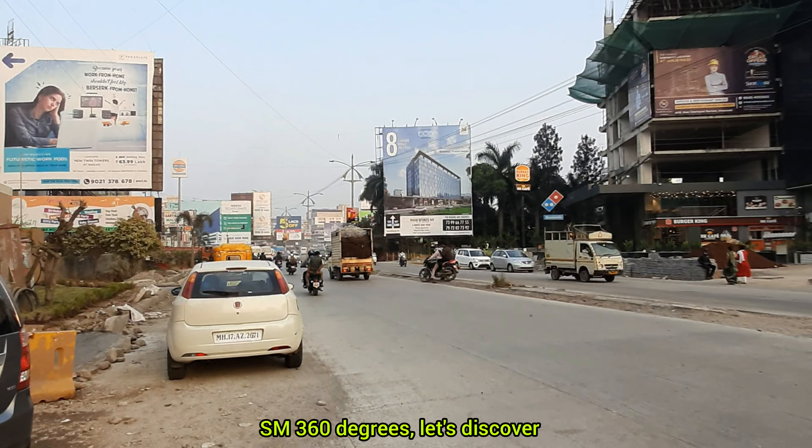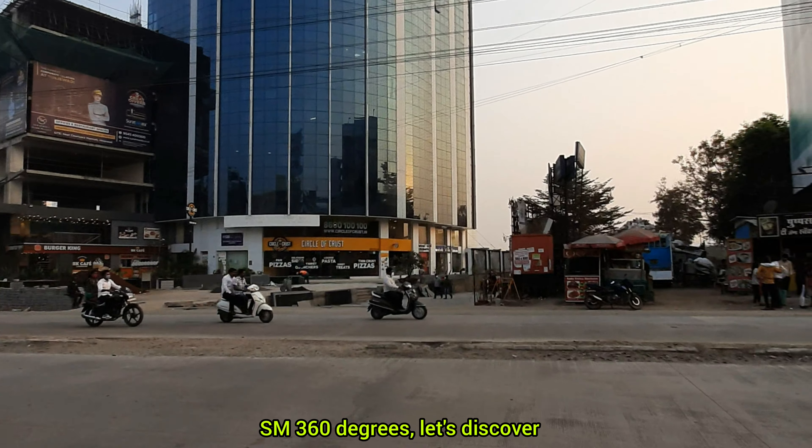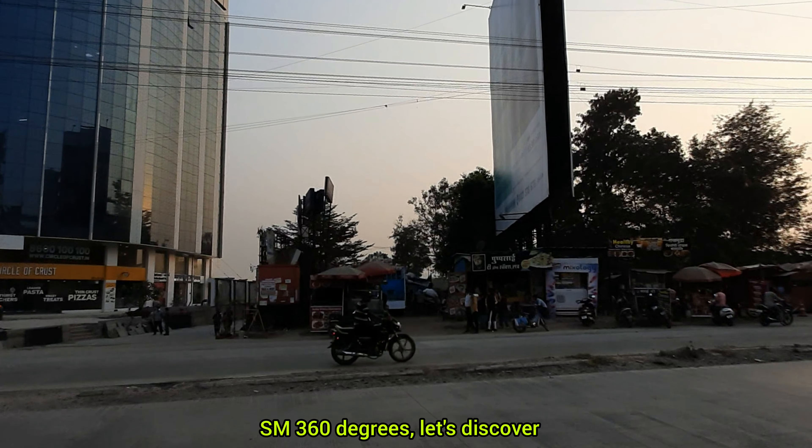In today's episode we will check out the KFC Hinjawadi branch, which lies in between the Hinjawadi chowk and the Hinjawadi bridge.